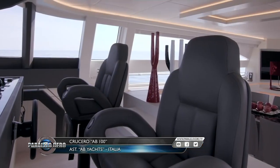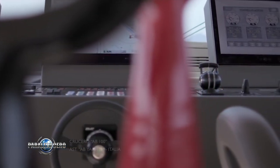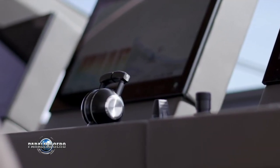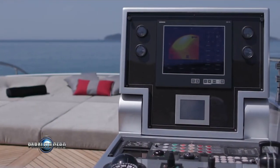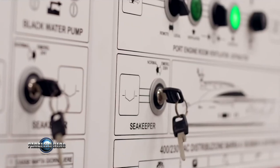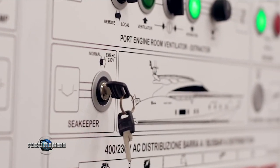The main helm station is integrated into the front section of the salon. The instrumentation is all on latest-generation screens and the controls are touch-operated via switches or mini joysticks. On the upper deck there is a compact helm that replicates all engine and navigation instruments. An immaculate engine room houses the three engines, generators, and other systems supporting life aboard.